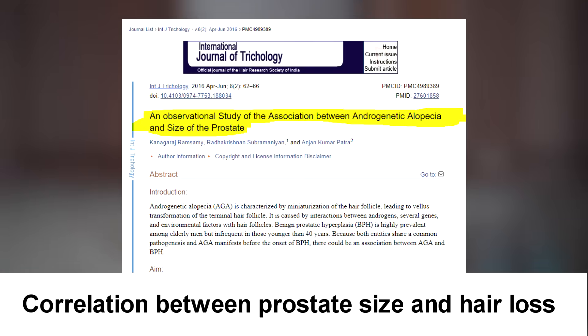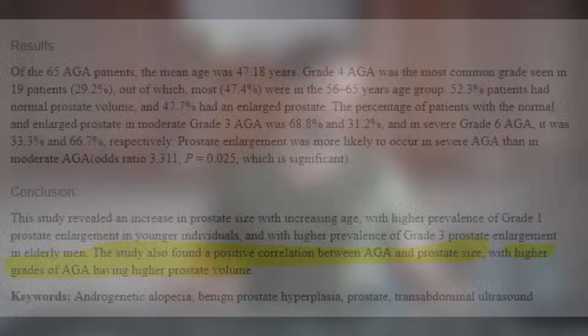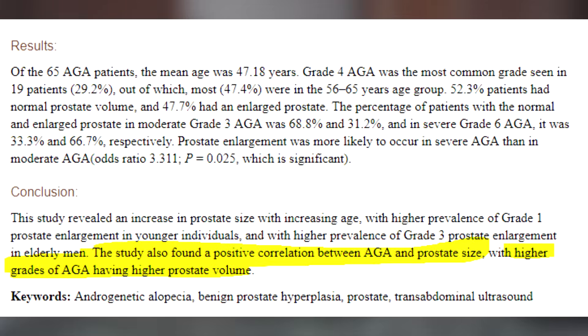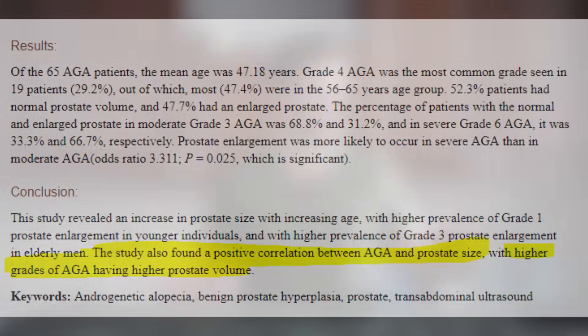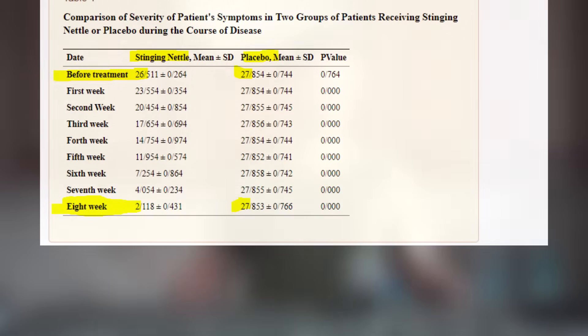Scientists found out that all treatments which help treat the enlarged prostate can also stimulate hair growth, like it was the case with finasteride, because these treatments can block DHT, which causes not only the enlarged prostate but also simultaneously causes hair loss. For example, the study from 2013...